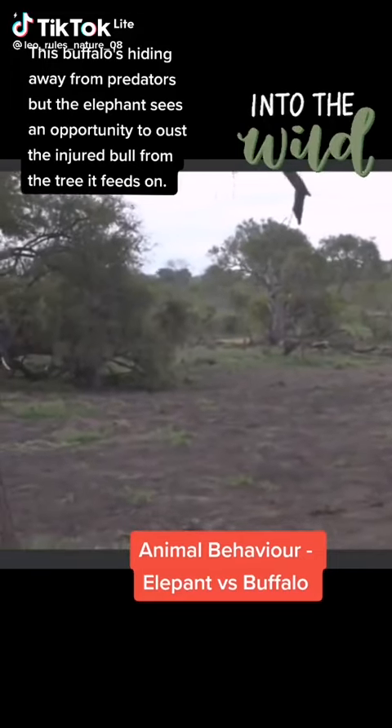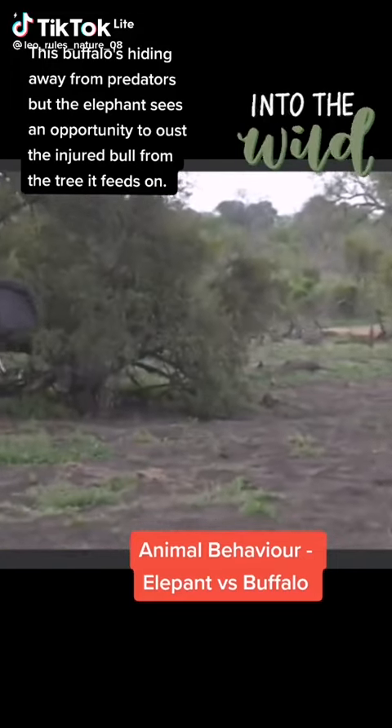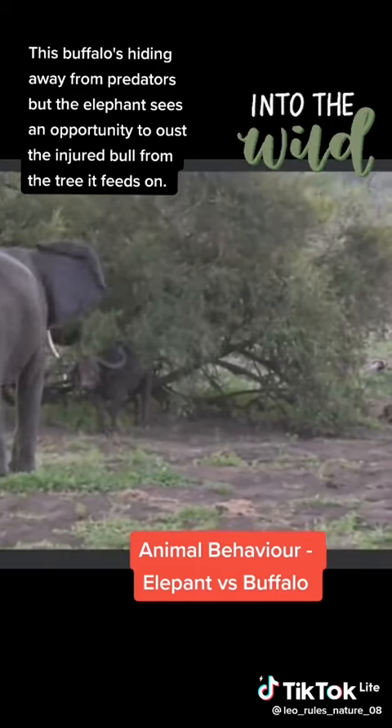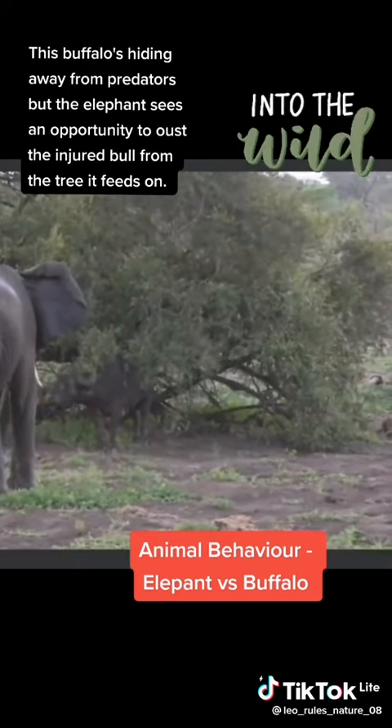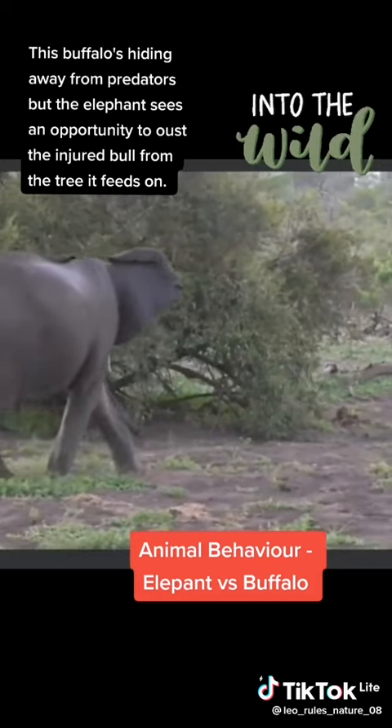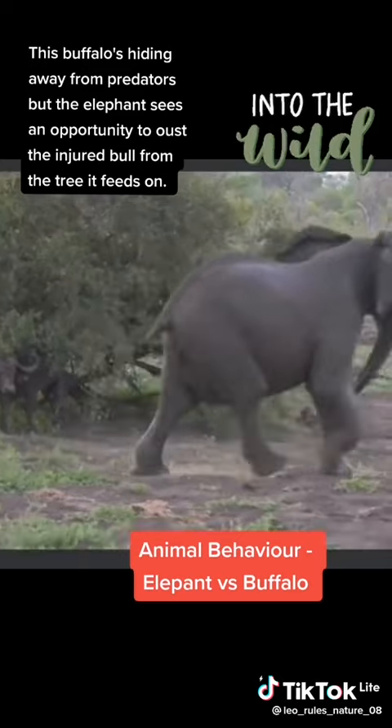There's been hiding underneath the vegetation. We've got an elephant bull that is also trying to push him out. We can see there's a little bit of a standoff between these two individuals at the moment. The buffalo was very reluctant at first to get up, but now he feels threatened by the elephant. Let's just see what happens.